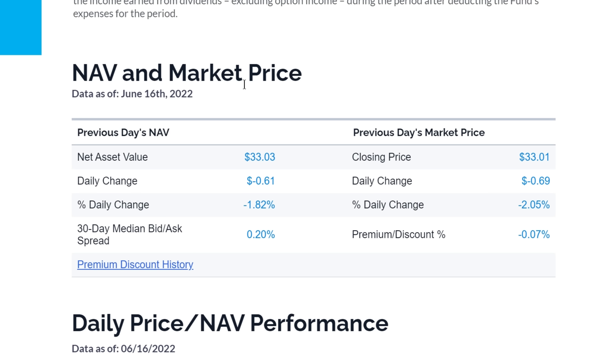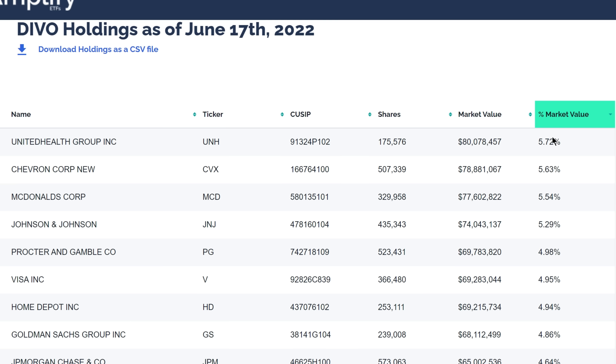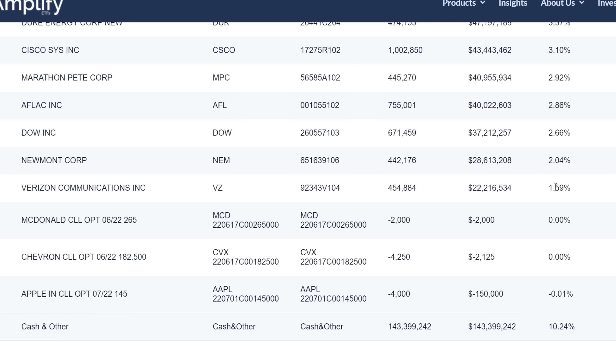The current distribution rate is 4.70% as of May 31st, 2022. Current price per share is $33.01 as of June 16th. DIVO is a little bit unique because it focuses on much fewer holdings than the majority of dividend ETFs out there — only 25 different holdings. The top one is United Health Group at 5.72%, then Chevron, McDonald's, Johnson & Johnson, Procter & Gamble, and other household names, all the way down to Verizon Communications at 1.59% of net assets.